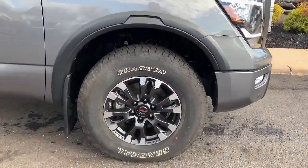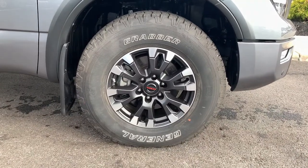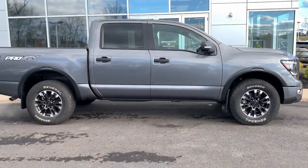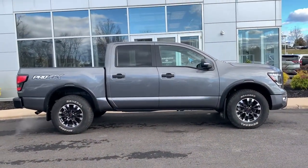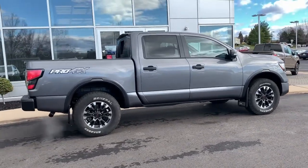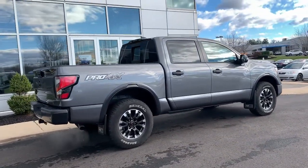These are just some of the great options this vehicle comes with: eight-cylinder engine, lane-keeping assist, bed liner, fog lamps, aluminum wheels, blind spot monitor, alarm, dual-zone AC, leather steering wheel, and auto-dimming rear view mirror.